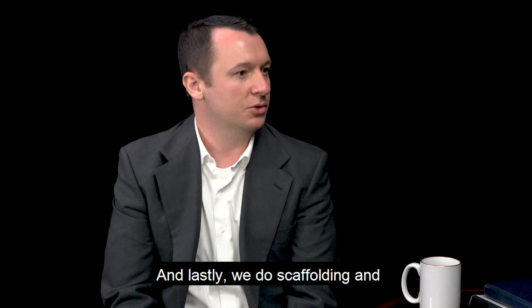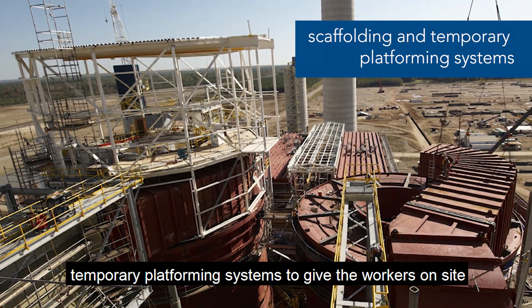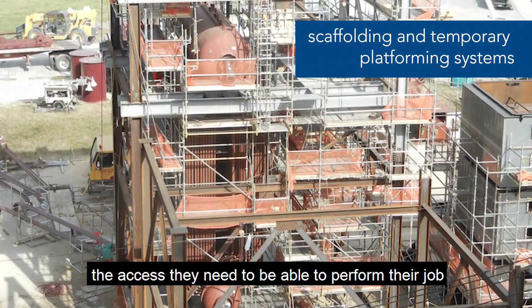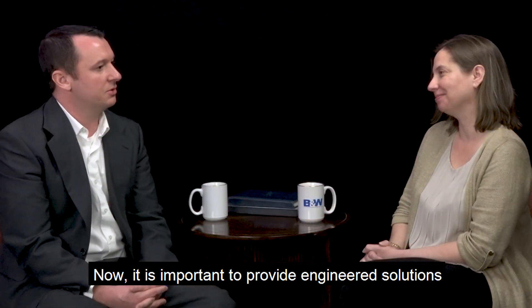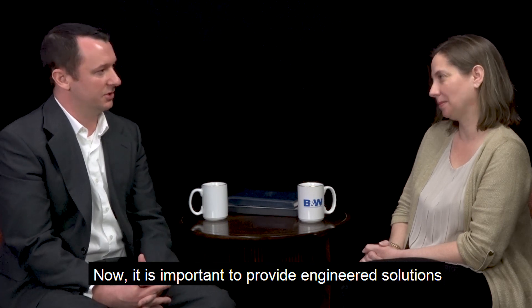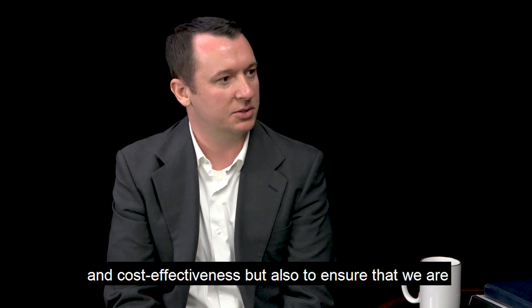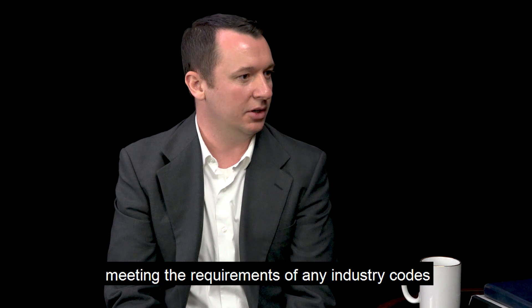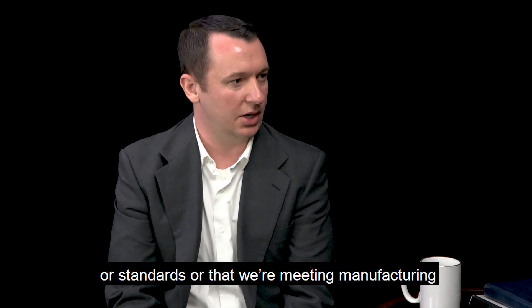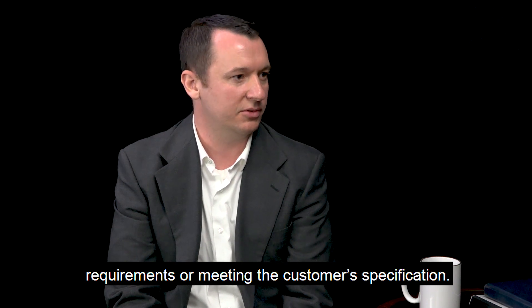And lastly, we do scaffolding and temporary platforming systems to give workers on site the access they need to perform their job to the best of their abilities. It is important to provide engineered solutions in these situations not only to ensure safety and cost effectiveness, but also to ensure we are meeting the requirements of any industry codes or standards, manufacturing requirements, or customer specifications.